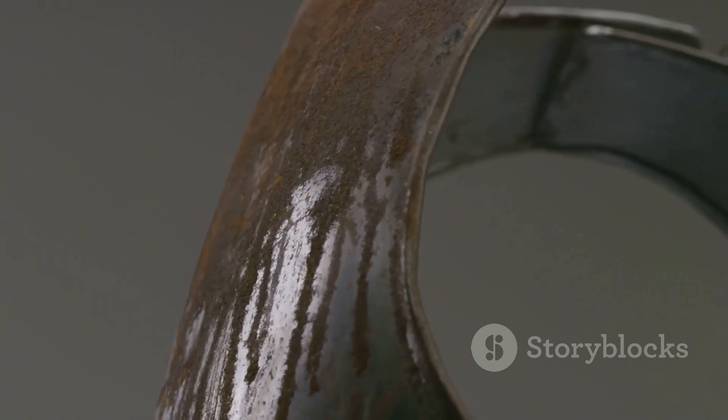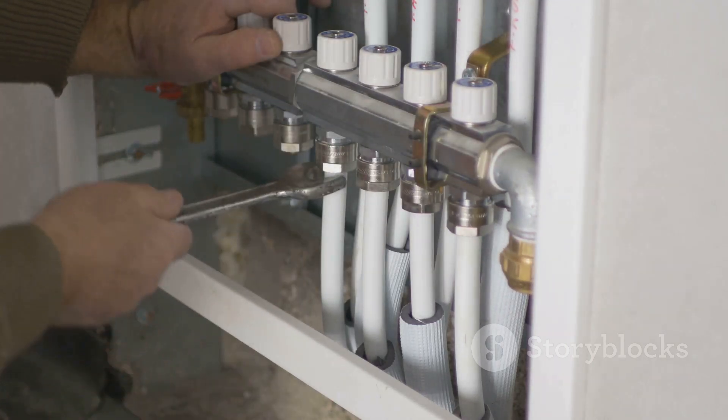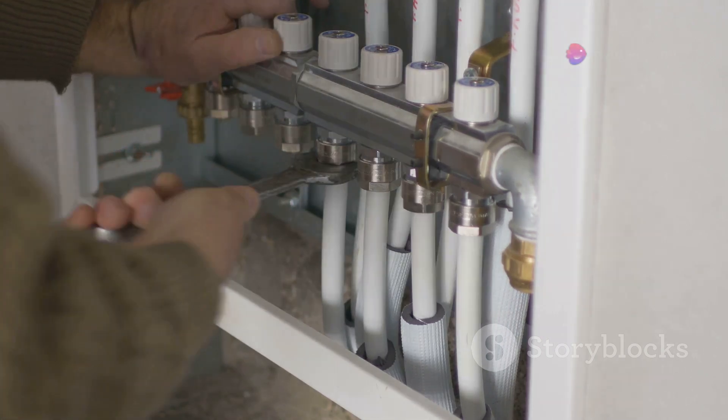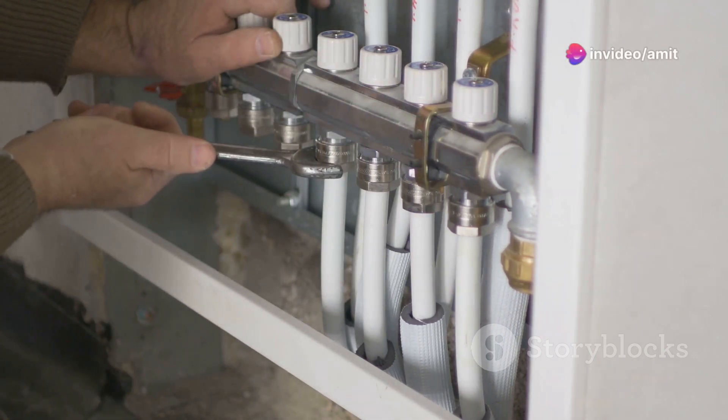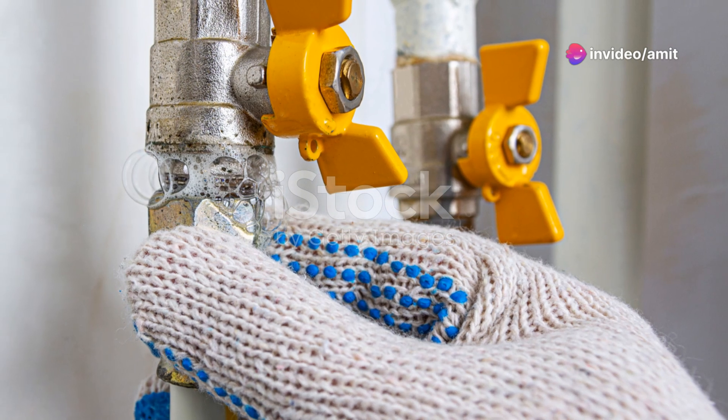Another culprit can be the pipework. Yes, even the pipes hidden behind your walls or beneath your floors can leak if they become corroded or if the joints are not sealed properly. It's sneaky because you can't see it, but it can be just as dangerous.